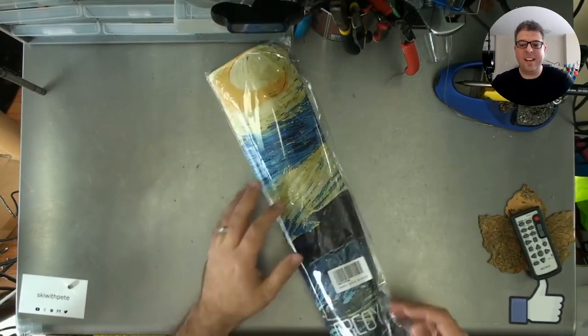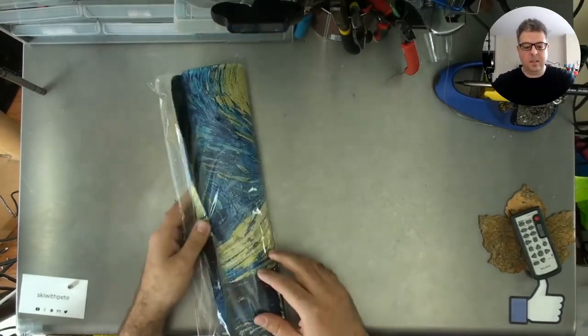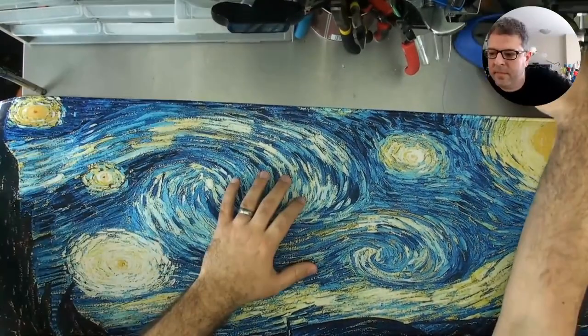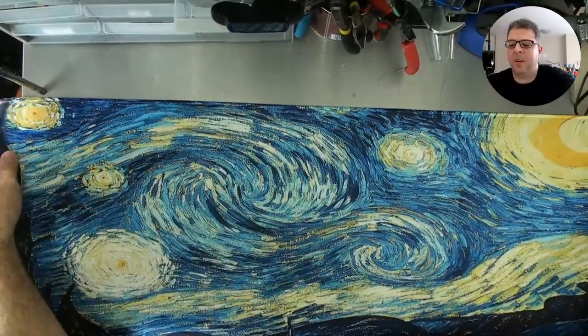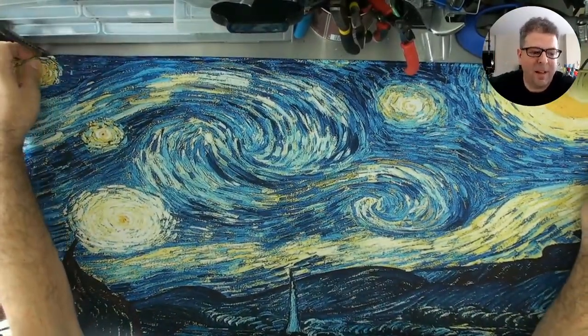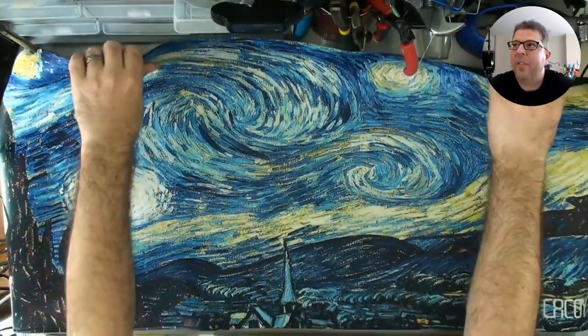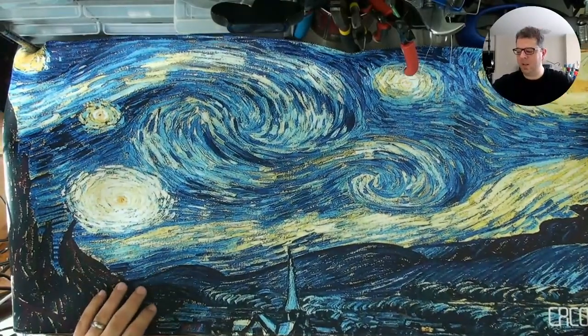Hi guys, I'm your host ski with Pete and today we're looking at this huge mouse mat from cackoy. It doesn't even fit on my embarrassingly small desk. This is the mouse mat from cackoy — thank you to cackoy for sending this through. Look at it, it's a monster.